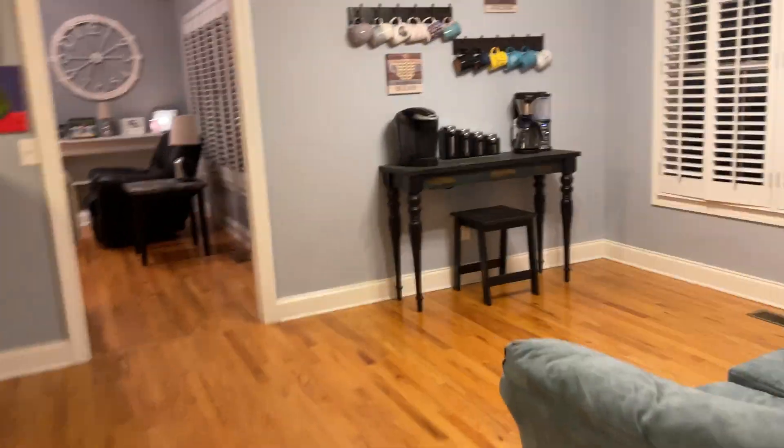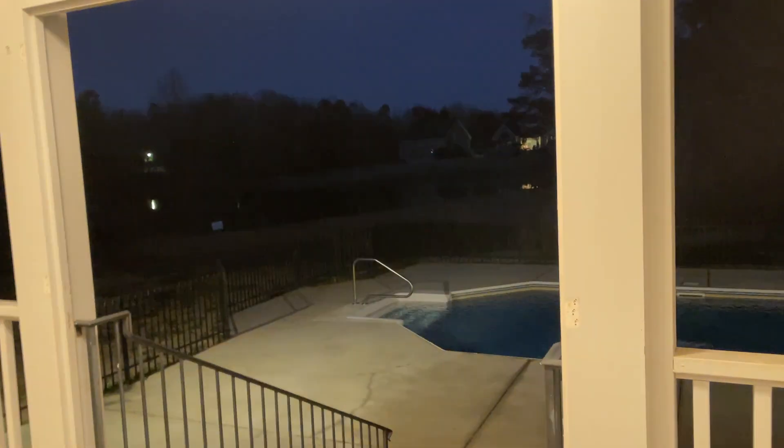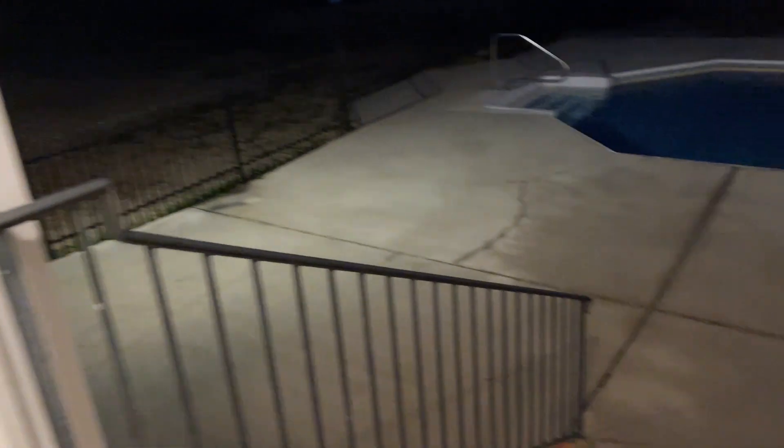Let me quickly show you the back — apologize, it's dark. Here we go. This is the porch outside in the back. You do have the in-ground pool. You can't see it now, but you have views of the pond.